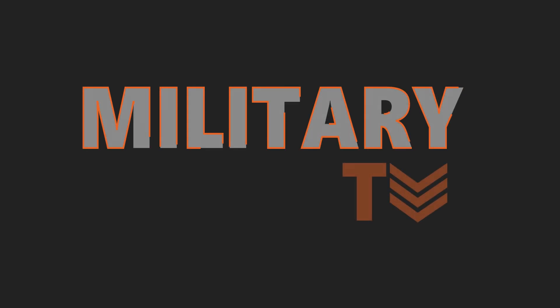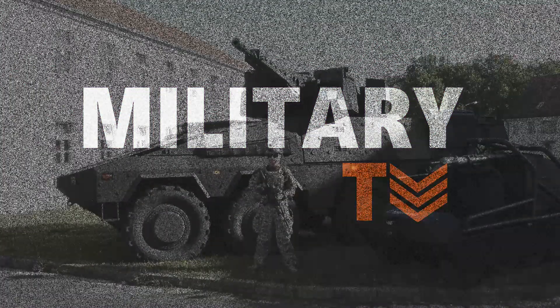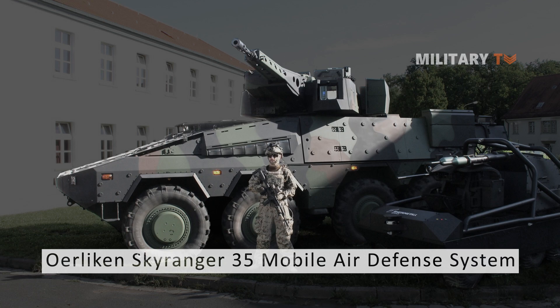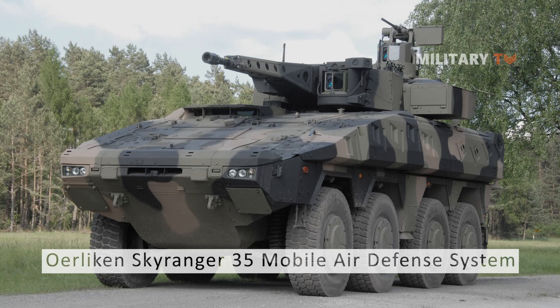Hello, everyone. You are watching another episode of Military TV. Today, we will talk about anything related to the Oerlikon Skyranger 35 mobile air defense system. If you are interested in this topic, don't go anywhere and stay tuned.